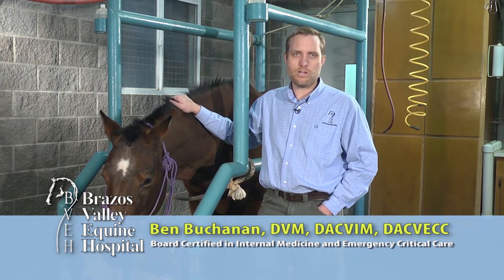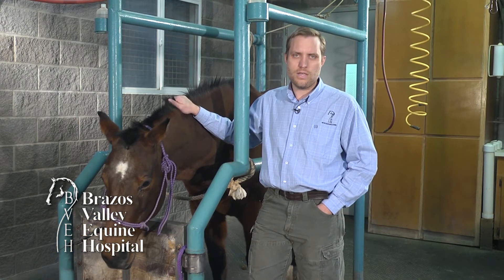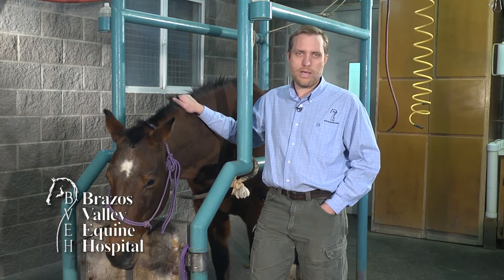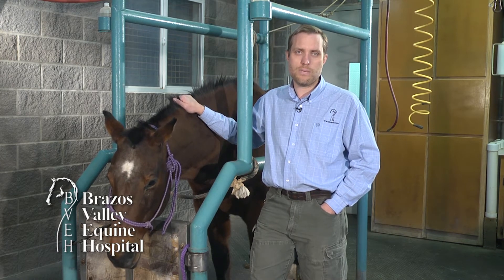Last week we talked about how to diagnose an eye problem. This week we're going to talk about how to treat an eye infection. There are many different ways to treat an eye problem. Some eye ointments are antibiotics, some dilate the pupil, some are for inflammation, and some are for pain control.